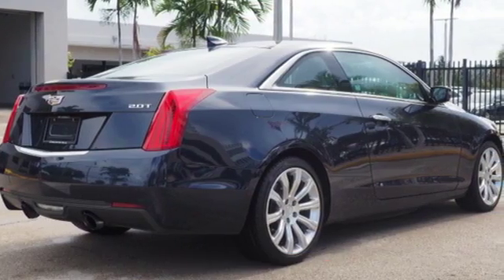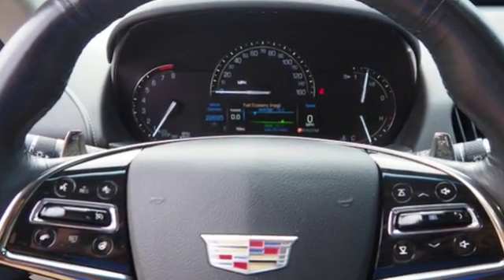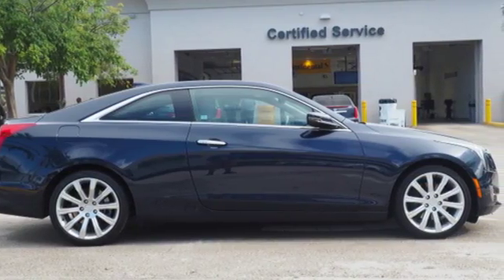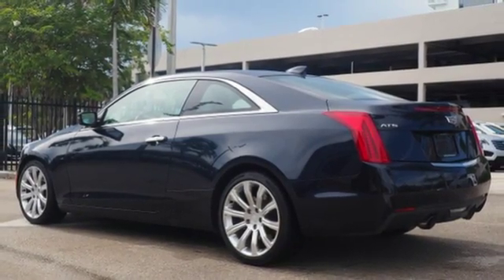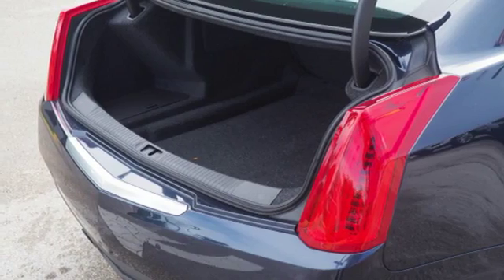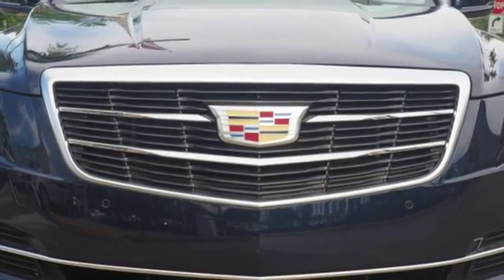A great vehicle is comprised of great features like these: integrated navigation system with voice activation, front heated leather sport seats, doors and push button start proximity key, express open and close sliding and tilting sunroof, intercooled turbo inline four cylinder engine, sport suspension, and streaming audio.